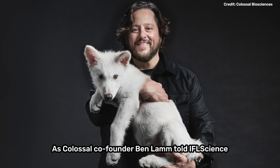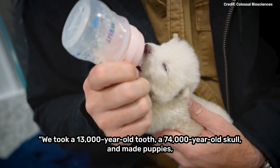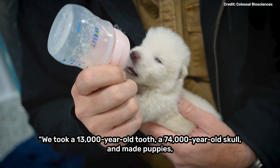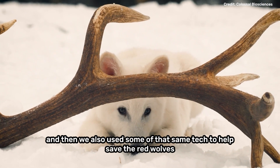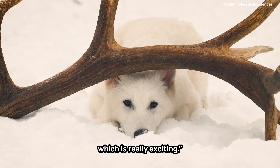As Colossal co-founder Ben Lamb told IFLScience, "We took a 13,000-year-old tooth, a 74,000-year-old skull, and made puppies — and then we also used some of that same tech to help save the red wolves, which is really exciting."